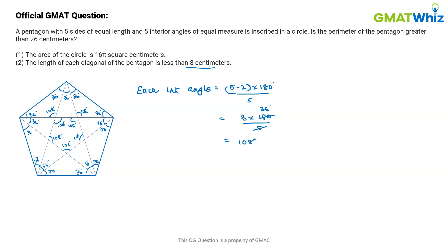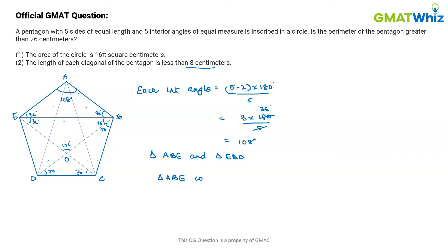Now let's name the vertices: A, B, C, D, E, and the intersection point as O. We are going to consider triangles ABE and triangle EBO. Let me erase everything else so we are not confused. We just need these angles — the full interior angle is 108 degrees. Notice these two triangles share the same diagonal, and since all angles are equal, triangle ABE is congruent to triangle EBO.